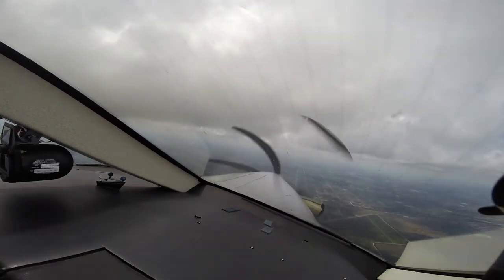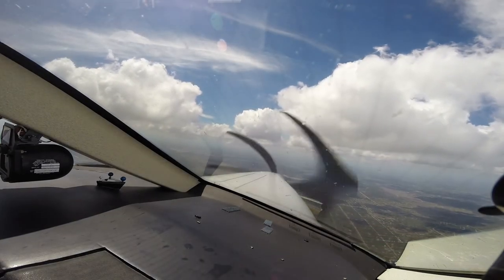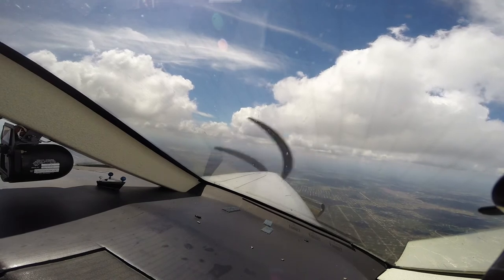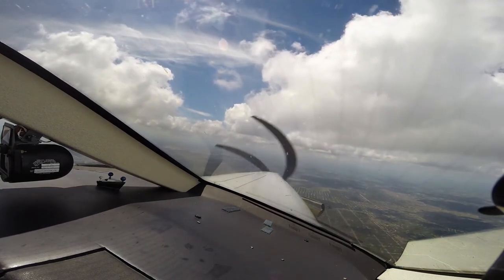Southwest 932, turn left heading 360, vector base. 185 Papa Bravo, proceed direct Punta Gorda, descend and maintain 4,000. 4,000 direct the airport, five Papa Bravo.